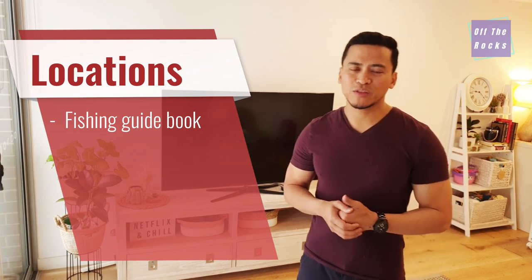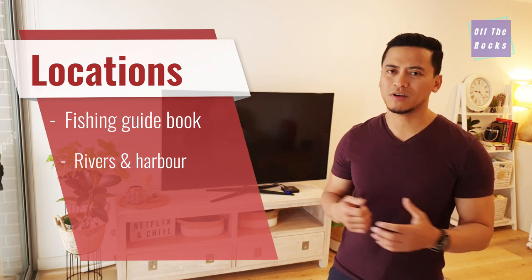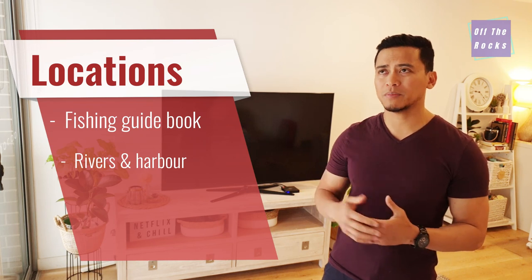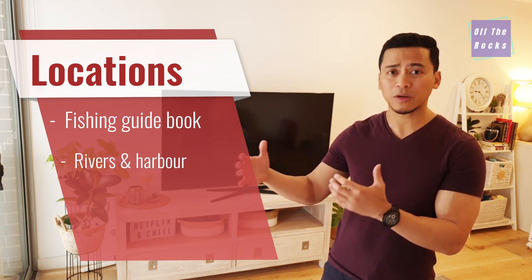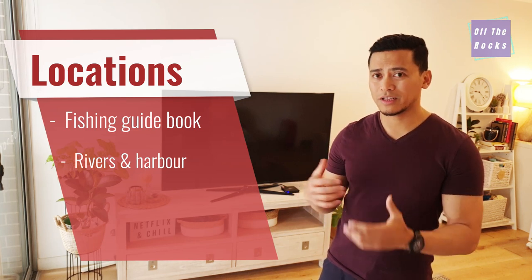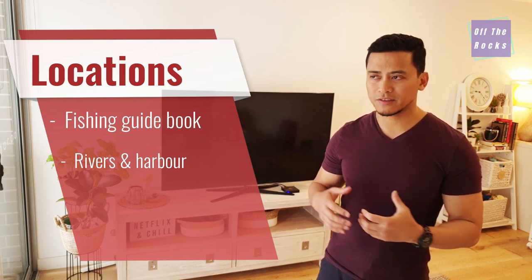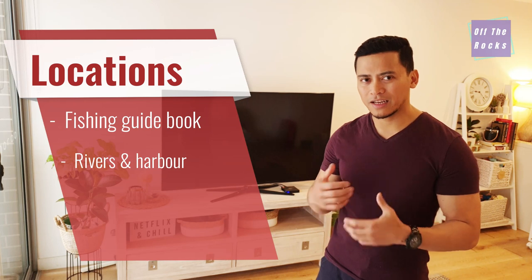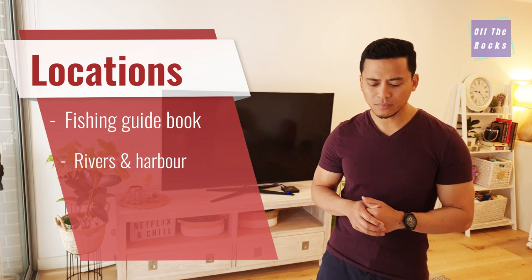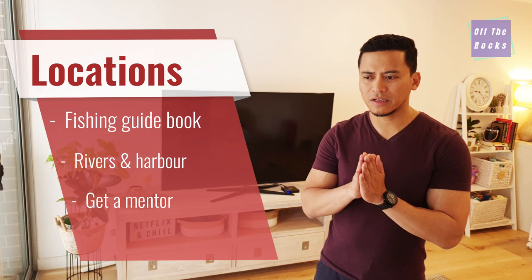I would recommend starting with fishing in rivers and in the harbour first, purely because it's not dangerous and you don't need as much equipment. Then work your way up to fishing off breakwalls — that's a great way of getting close to that rock fishing experience. Then move on to actual rock fishing. Getting that experience and understanding what to bring and how to rig up is quite important.